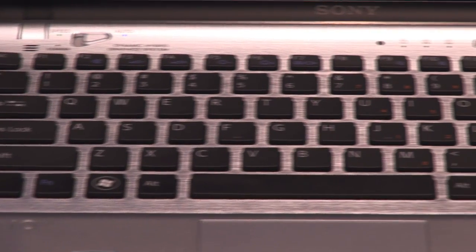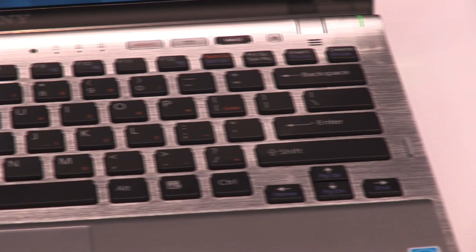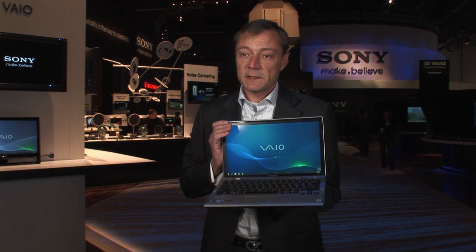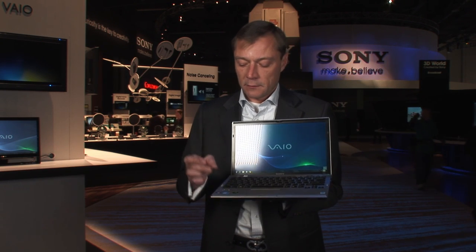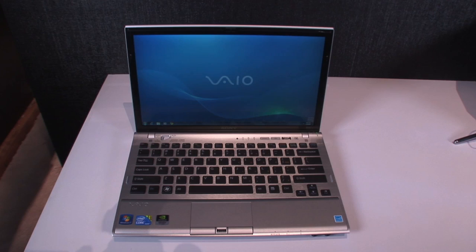This is a 13-inch notebook that features 100% SSD, which stands for Solid State Drive, which means that it's not a normal physical hard drive. This is basically RAM, and it goes from 128 gigs up to 512 gigs of storage.